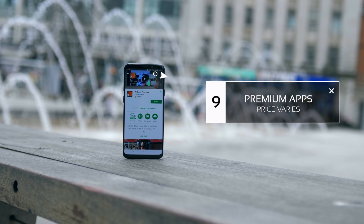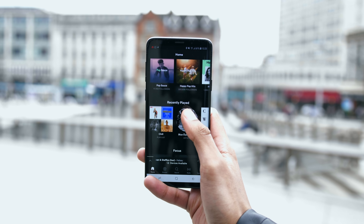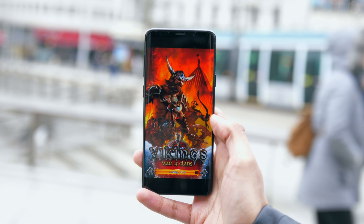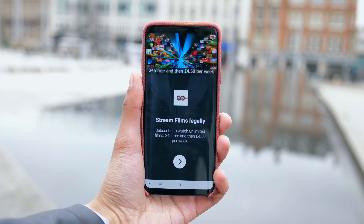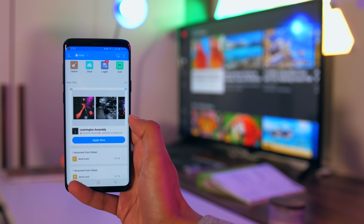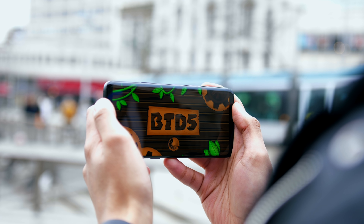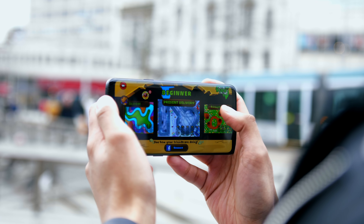There is actually a hidden benefit to buying the premium versions of an app. Free apps are great, they have almost all the functionality, and you just have to put up with a few ads. But these ads, as well as being annoying, also cause battery and data drain. It creates one extra background process where the app is trying to figure out which ads to serve next and download them in advance. This doesn't necessarily mean premium versions are always worth it, but it's another factor to consider.